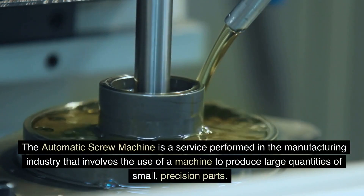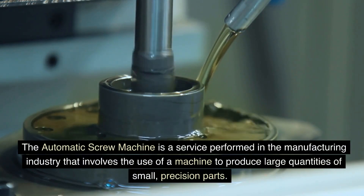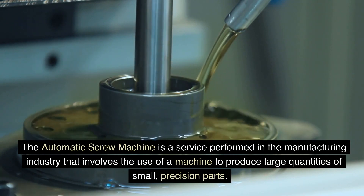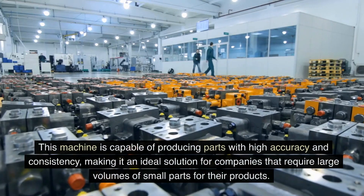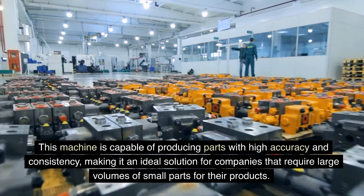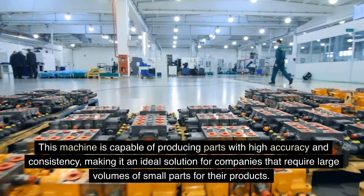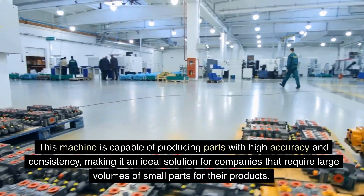The automatic screw machine is a service performed in the manufacturing industry that involves the use of a machine to produce large quantities of small, precision parts. This machine is capable of producing parts with high accuracy and consistency, making it an ideal solution for companies that require large volumes of small parts for their products.